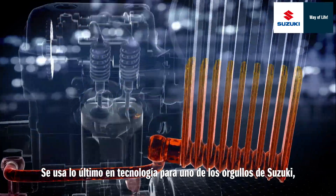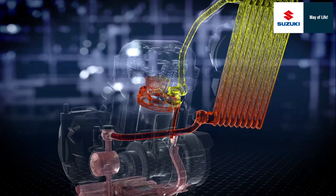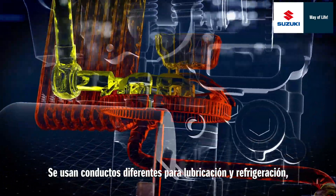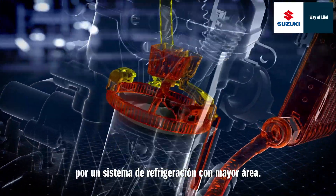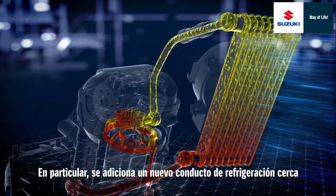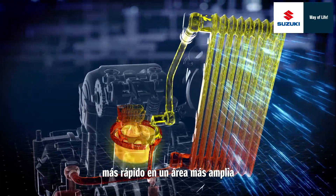State-of-the-art technology is used in Suzuki's pride, the oil cooling system, to achieve a major leap forward. Separate flowlines are used for lubrication and cooling, and the system of cooling by dots is changed to a cooling system covering a wider area. In particular, a new cooling oil flowline is added near the combustion chamber to allow faster cooling over a wide area.